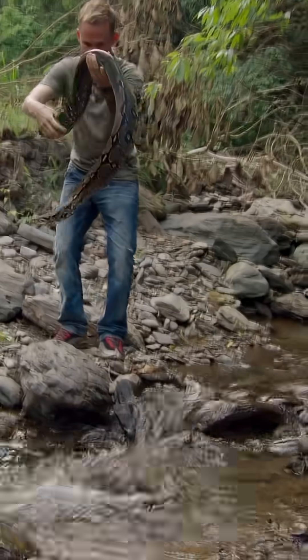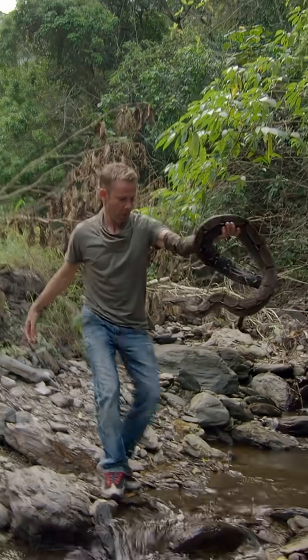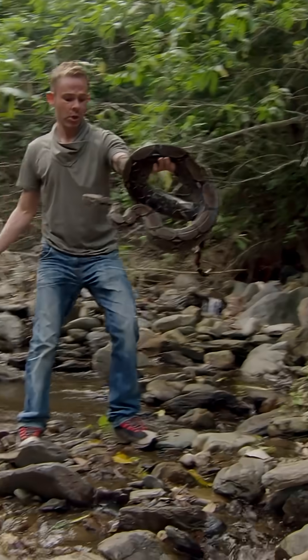You're okay, big snake. You're okay. Hi. You're good.